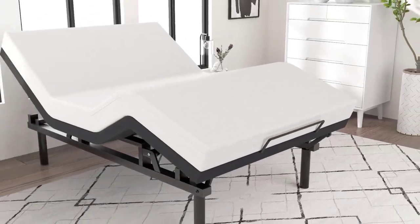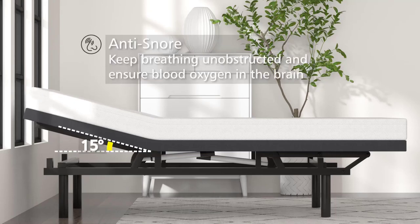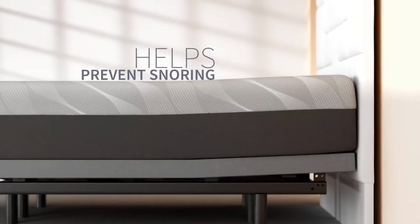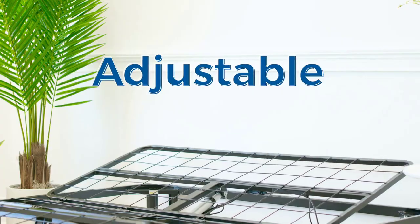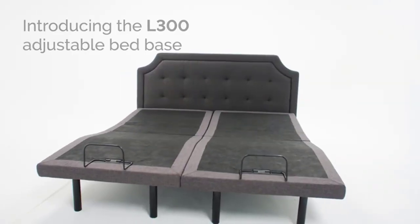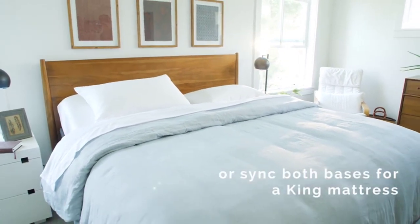Introducing the ultimate comfort and style for 2023. Discover the top 10 best adjustable bed frames that redefine luxury. From innovative designs to customizable features, experience the epitome of relaxation. Enhance your sleep with these cutting-edge adjustable bed frames — elevate your lifestyle, find the perfect fit, and unlock a world of blissful sleep. If you want to know about price and other information, be sure to check the description. So without any further delay, let's jump into the video.